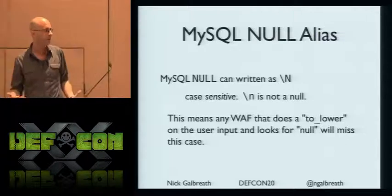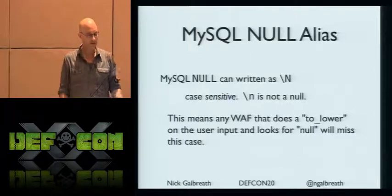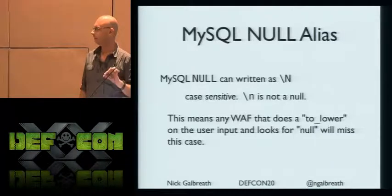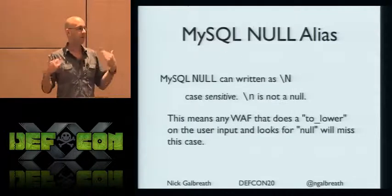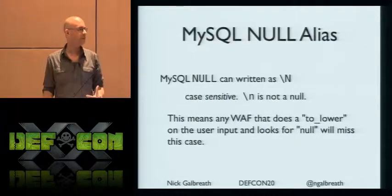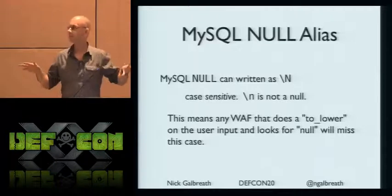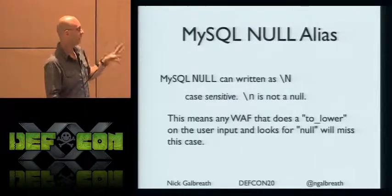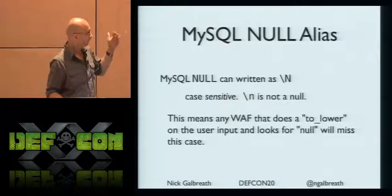NULL — our friend NULL, a popular token in SQL. MySQL NULL can actually be written as backslash capital-N. Backslash lowercase-n is not NULL — it's a newline. So if anyone does normalization and lowercases the whole input string, and you used capital backslash-N, your patterns wouldn't match it and it would slip right through. I didn't see it in SQLmap, and it's a great example of something that can just bypass firewalls by using \N.